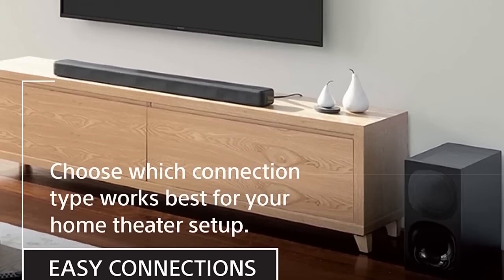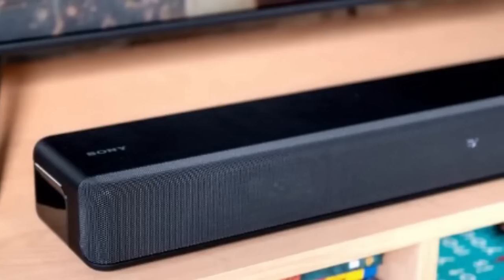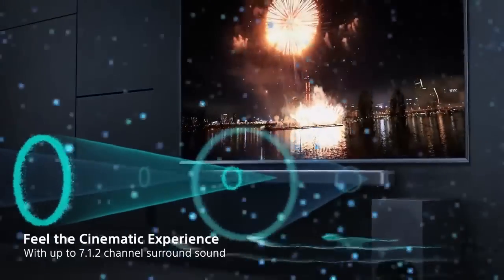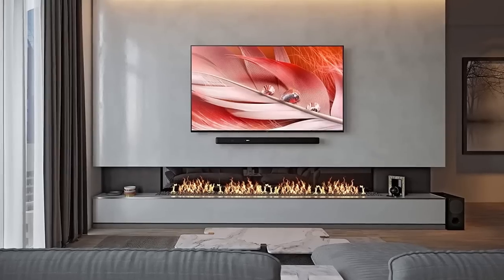Furthermore, a good soundbar can also provide convenient features such as voice assistant compatibility, wireless streaming, and easy control with a smartphone app. This makes it easy to stream your favorite music, adjust the volume, and even turn the soundbar on and off without ever having to leave your seat.